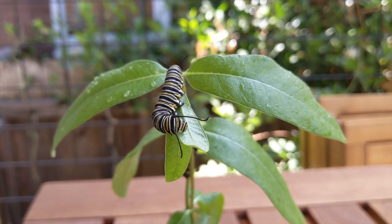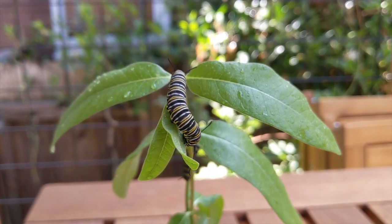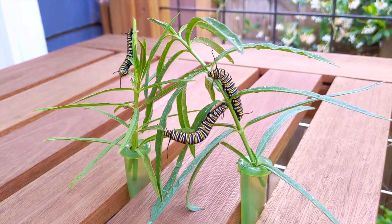The milkweed that caterpillars eat is actually poisonous to most animals, but not to monarch caterpillars. By eating the milkweed, the caterpillars are also toxic to predators, which helps protect them from hungry birds.